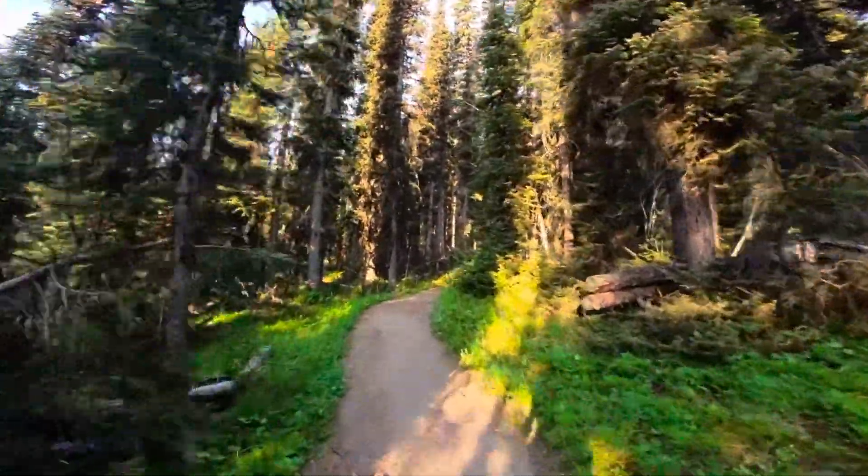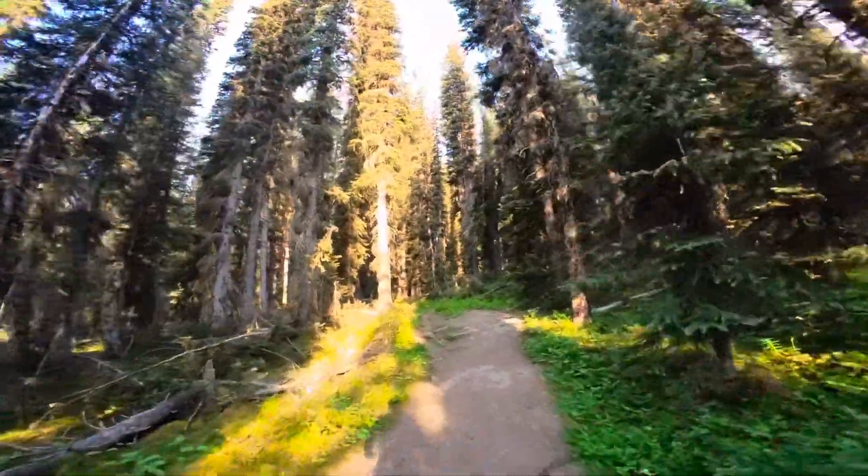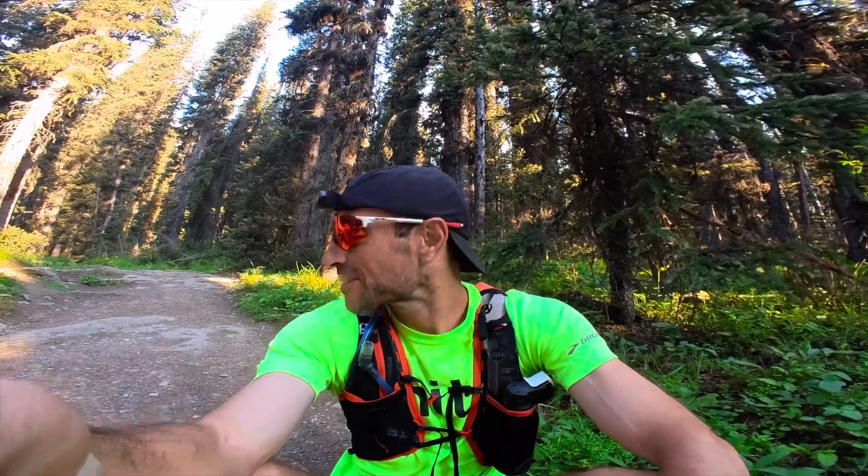I'm going to see if I can hit Healy Pass — do a loop, do Healy Pass. I was just saying I'd go and do Healy Pass, and then took a bit of a tumble, but I guess that's part of trail running. So I'll get back up, loop round, do Healy Pass, and see what happens.